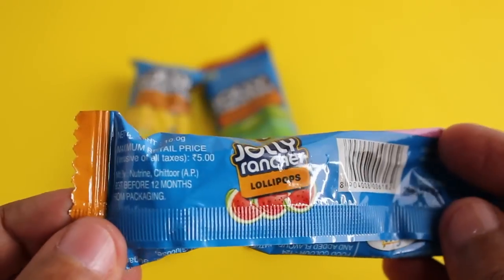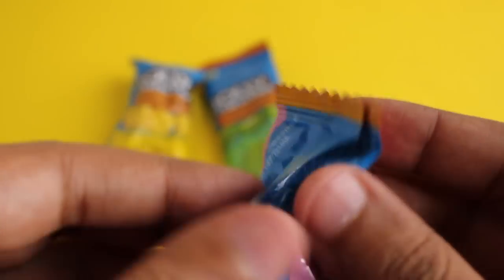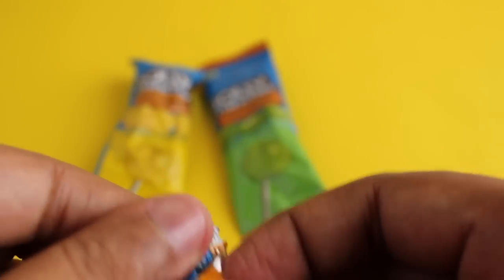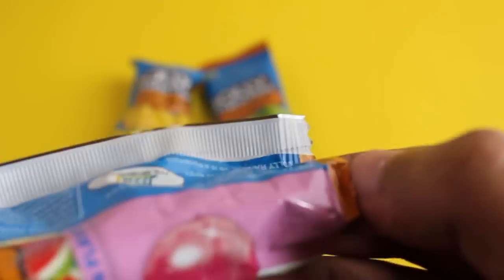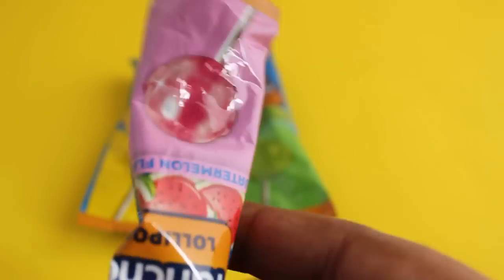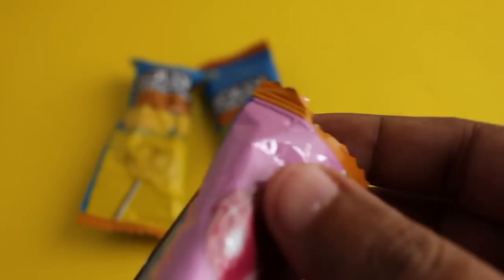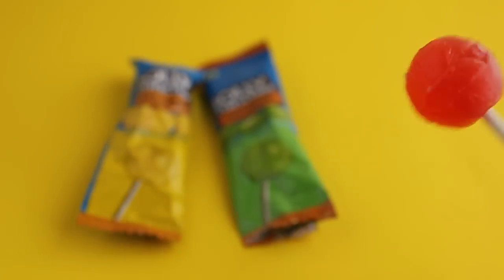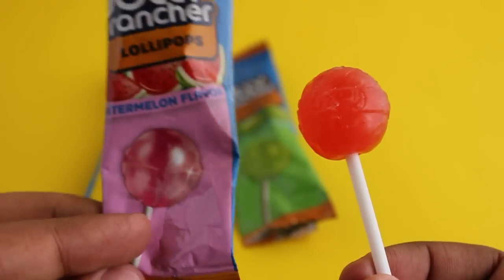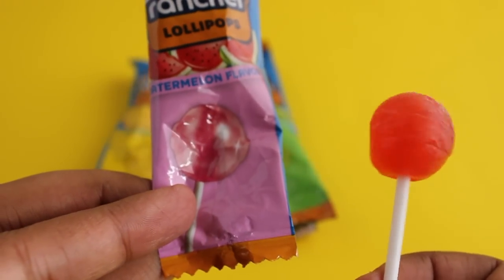This is the watermelon one. Again, usually you don't see such flavors — usually it's orange or mango or something like that — so it's nice to find different flavors. This one also tastes a little bit sour, not that sweet. I really like both of those.